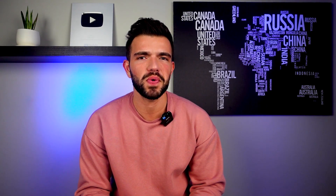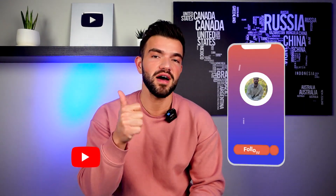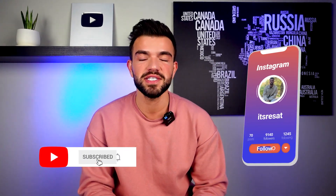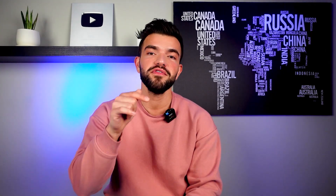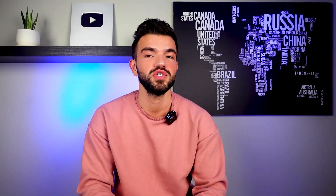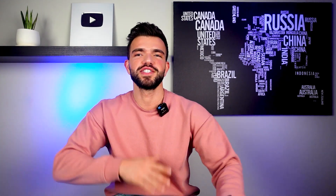Again, a video where we learned so many things! I hope you guys enjoyed it. If you did, make sure to give it a thumbs up, leave a comment in the comment section, and hit the subscribe button and the notification bell so you get notified when I post a new video. I'll see you guys in another video — till then, take care!